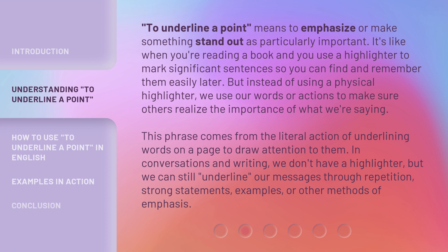This phrase comes from the literal action of underlining words on a page to draw attention to them. In conversations and writing, we don't have a highlighter, but we can still underline our messages through repetition, strong statements, examples, or other methods of emphasis.